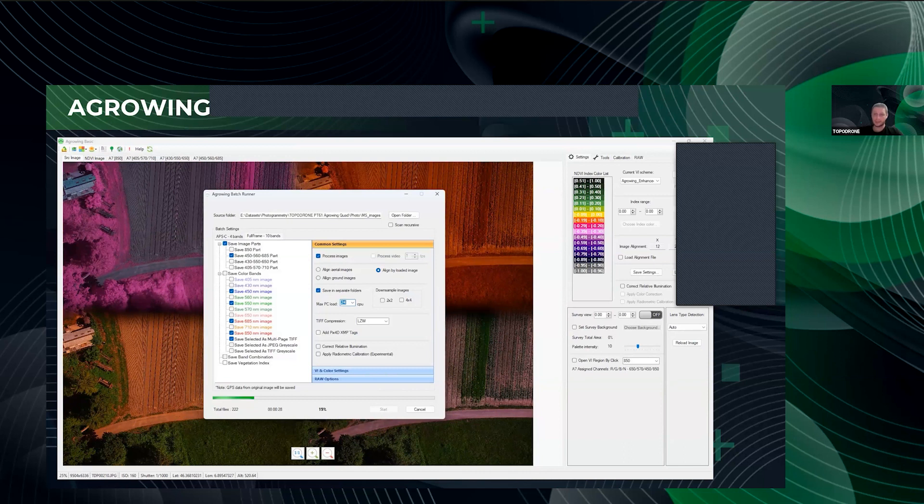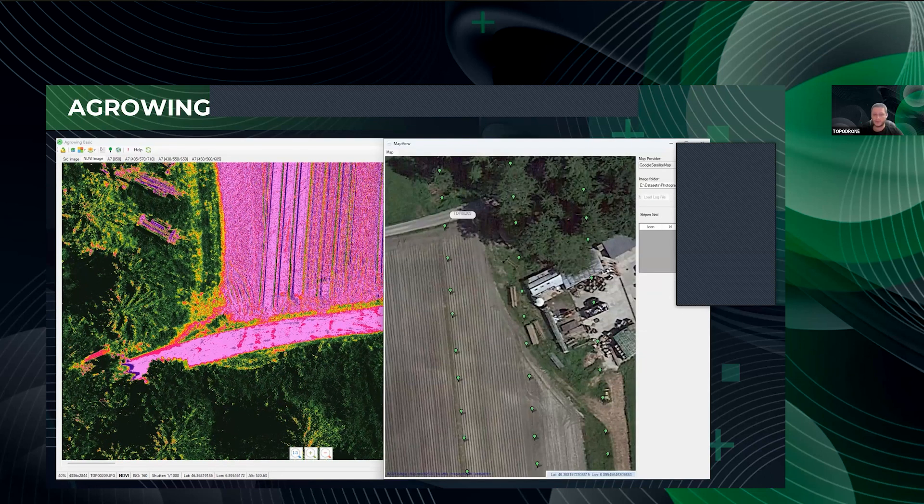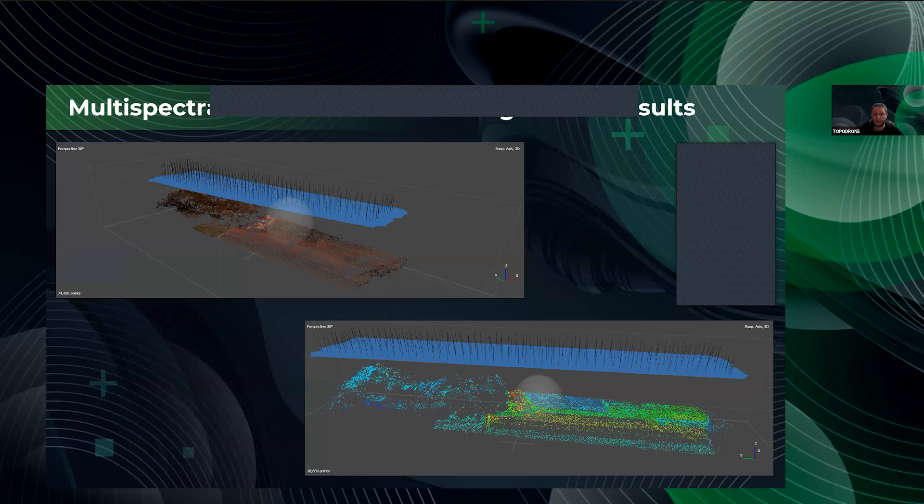NDVI is used to quantify vegetation greenness and is useful for understanding vegetation density and assessing changes in plant health. NDVI is calculated as a ratio between the red and near-infrared values. We can also double-check the position of our images. After completing raw data processing and assigning precise geotags, we can move forward to generating results — uploading our image volume to the photogrammetry software.